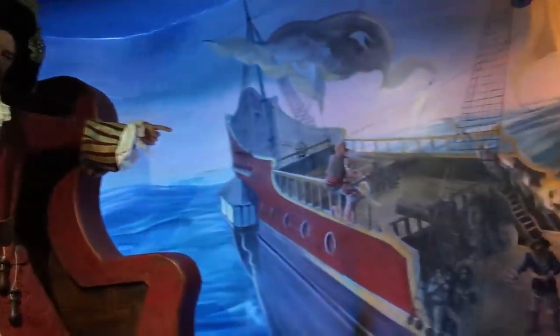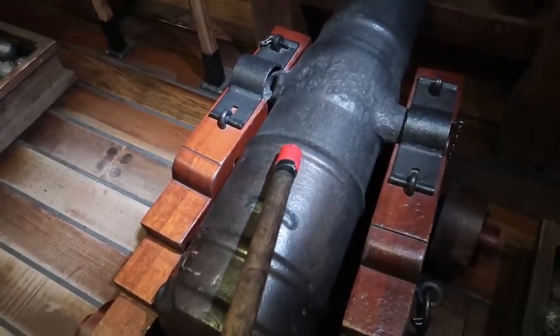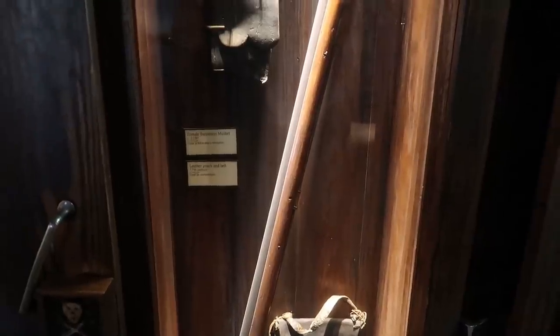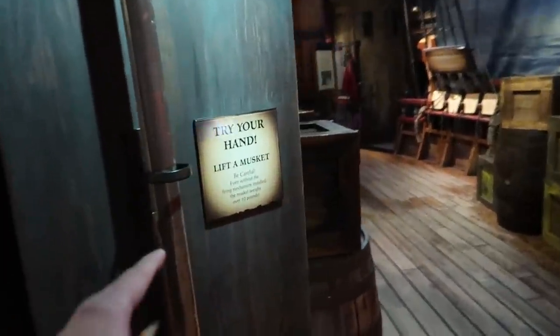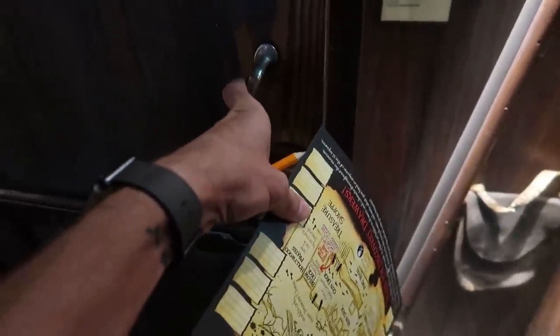A pirate display tells us to go board that ship — anytime they board another ship they try to keep the cannons intact. There's an interactive cannon: you take the glowing ember and light it. I'm going to shoot some pirates! There's also a female buccaneer musket — it is huge, close to 10 pounds. I also found another Jolly Roger block for the scavenger hunt.